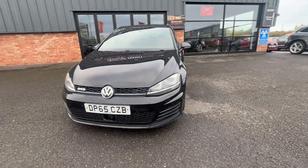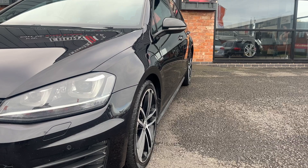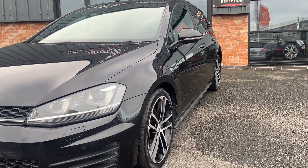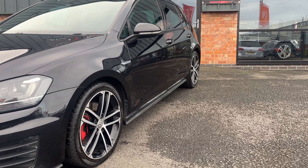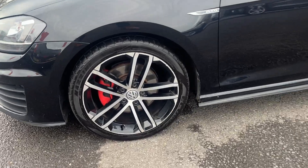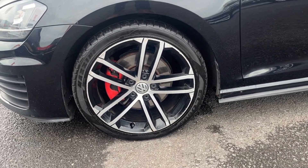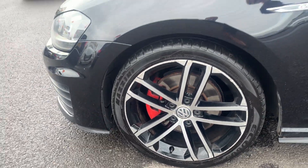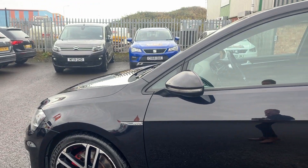Starting on the passenger side — the front wing has one small pin dent to be removed by our dent doctor. Front door looks good. Rear door has one small dent, difficult to see but I'll show you as we get up there. Rear quarter looks good. The alloy wheel on the front does have some kerbing to the edges, so we'll have that polished face refinished. The tyre is getting a little bit low, so that's likely to be replaced when it goes through its mechanical prep.